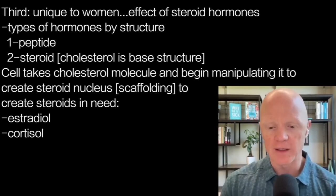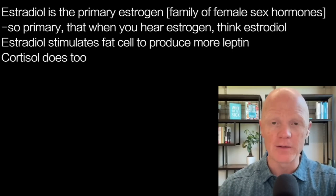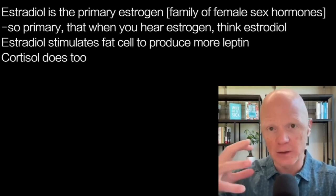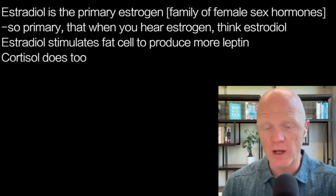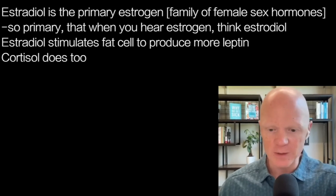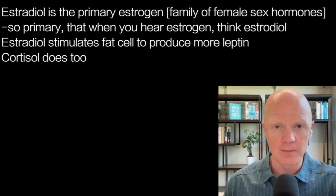Estradiol might not sound familiar — it is often referred to simply as estrogen. Estradiol is the primary estrogen, and technically we should say 'estrogens' because it's a family of the prototypical female sex hormones. Males have estrogens as well, just not as much and it's less relevant, though not irrelevant. Within the family of estrogens, estradiol is the primary one, so anytime you hear estrogen you can think estradiol. Estradiol has a stimulating effect, inducing fat cells to create and release more leptin.